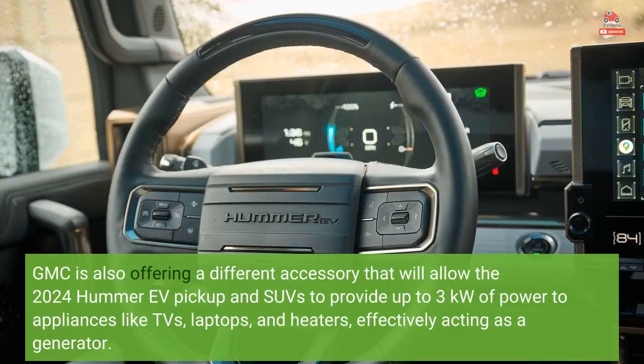GMC is also offering a different accessory that will allow the 2024 Hummer EV pickup and SUVs to provide up to 3 kW of power to appliances like TVs, laptops, and heaters, effectively acting as a generator.